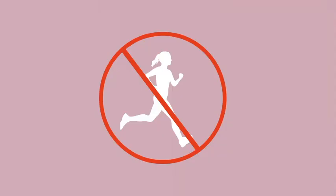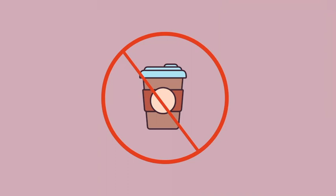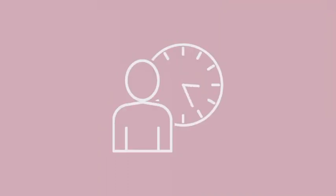Do not exercise, smoke, eat a big meal, take cold medicine, or have caffeine within 30 minutes of taking your blood pressure.